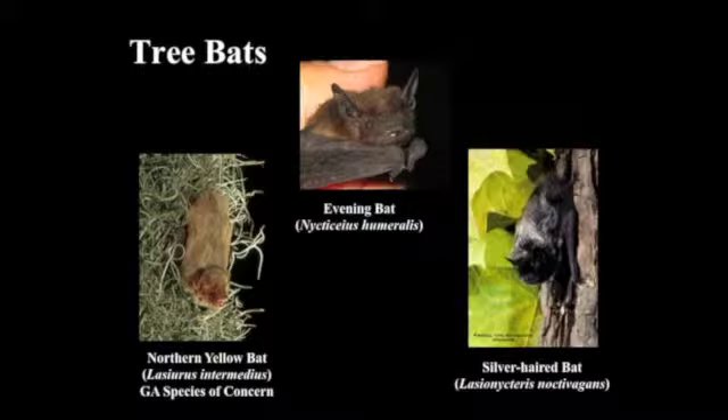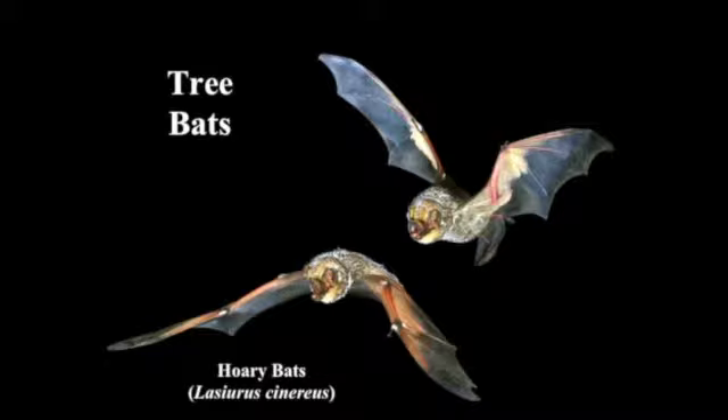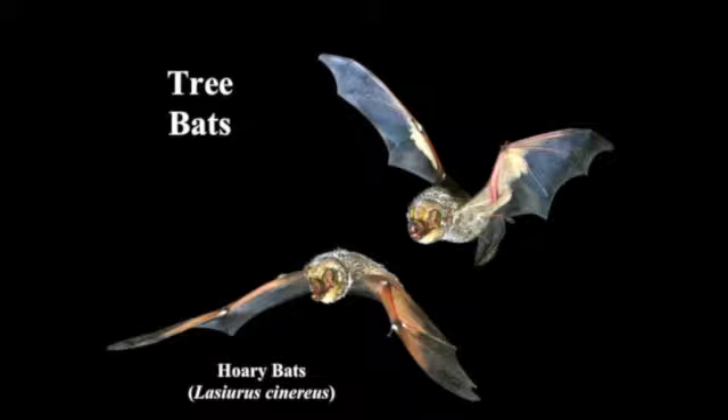The northern yellow bat is more coastal plain exclusive and uses Spanish moss plumes to roost in. We have a graduate student working on a project on the coast and we're learning a lot more. Our largest bat is the hoary bat with a 16-inch wingspan. They tend to fly high above large bodies of water, are pretty much the toughest bat we have, are found across North America, and migrate long distances. They can stay active even when it's pretty cold — they have very thick fur.